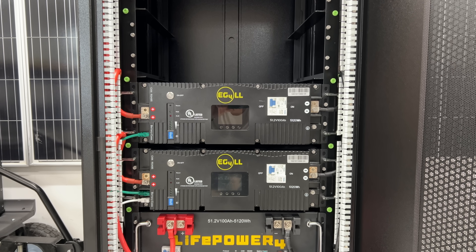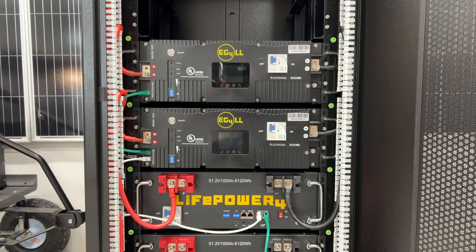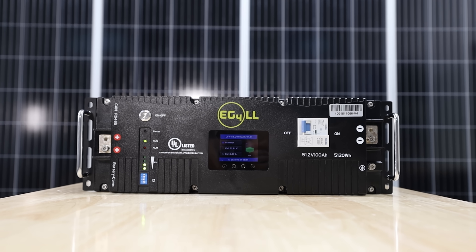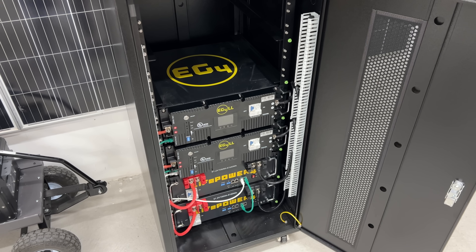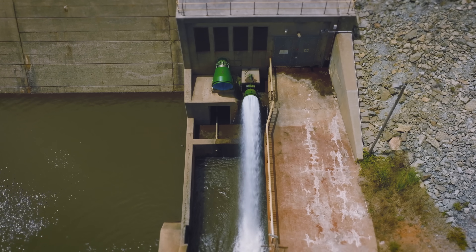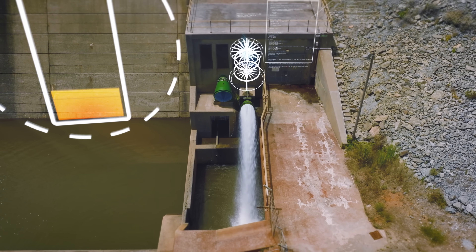Let's start with the basics. Amp hours is a measurement of charge capacity — it's telling you how many amps a battery can deliver steadily over one hour. So theoretically, a two amp hour battery could deliver two amps over one hour, or one amp for two hours. It's basically the size of the gas tank and current flow, not the total energy. But here's the catch: amp hours don't account for the voltage, and voltage matters a lot. It matters because energy is a combination of current and voltage, and that's where watt hours come in.